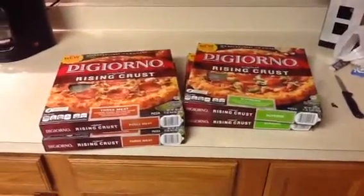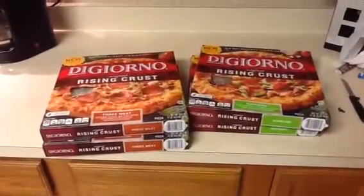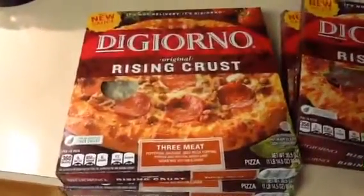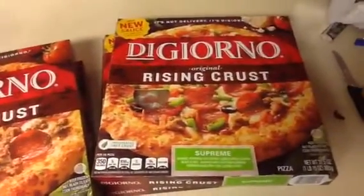Hey guys, it's me. I'm back today with the Target haul, and this haul is on the DiGiorno pizzas that are on sale this week. Today is March the 2nd and this deal ends on Saturday.